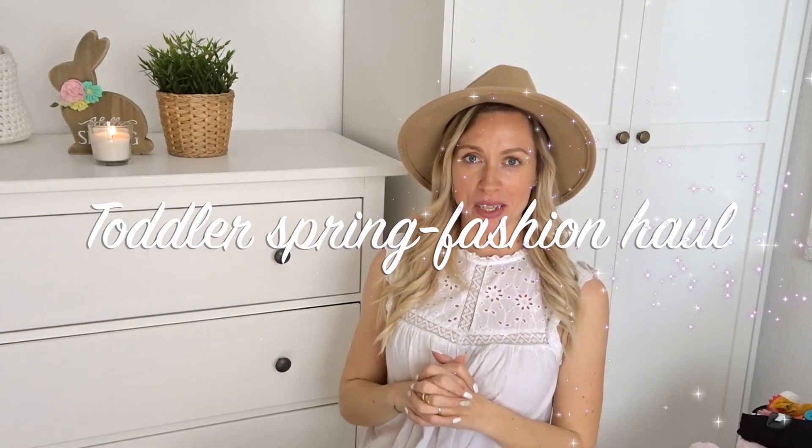Hey guys, welcome back to my channel. If it's the first time you're here, my name is Liborossi. I do all kinds of motherhood related videos — TTC videos, cleaning videos, homemaking type of videos — and I document my life as a mother living in Spain.